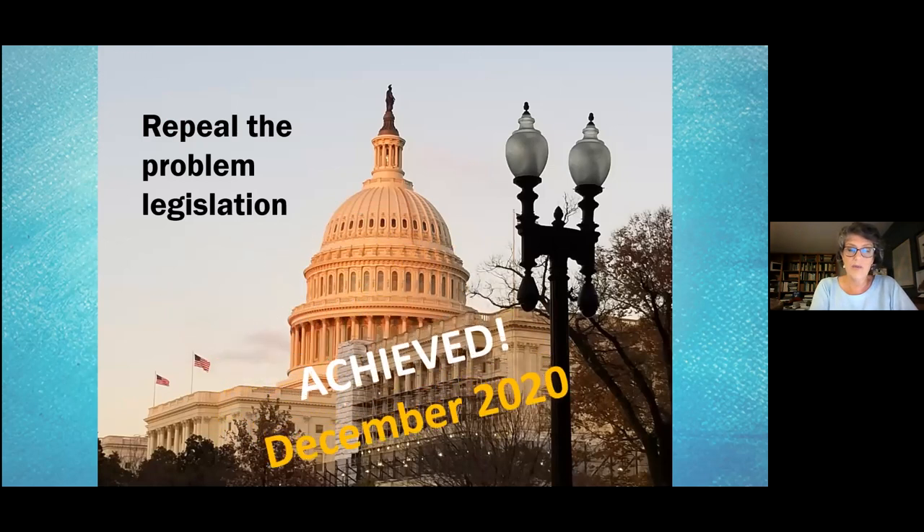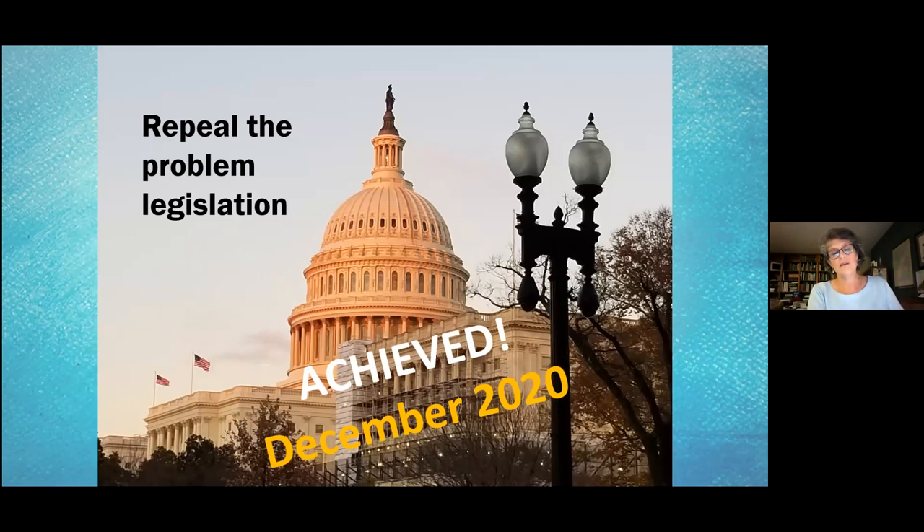Just last December, we were able to achieve that repeal. Our champions in Congress, in both the Senate and the House, all got together and said Plum Island should not be on the auction block, and it should all be sold as one parcel — the ferry parcel, the island, the boats — all one package. We are incredibly grateful for this, and thank all of you who wrote letters, sent postcards, made phone calls, and showed up at our events.